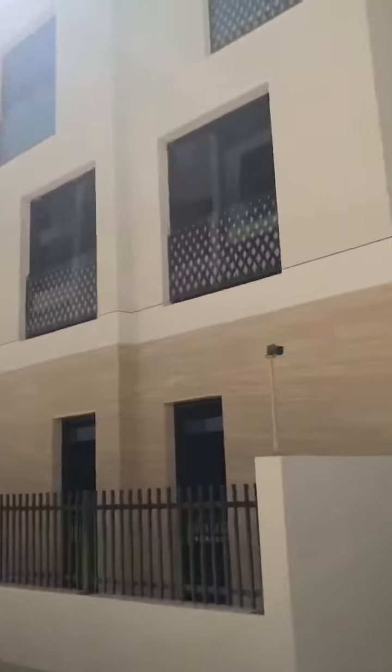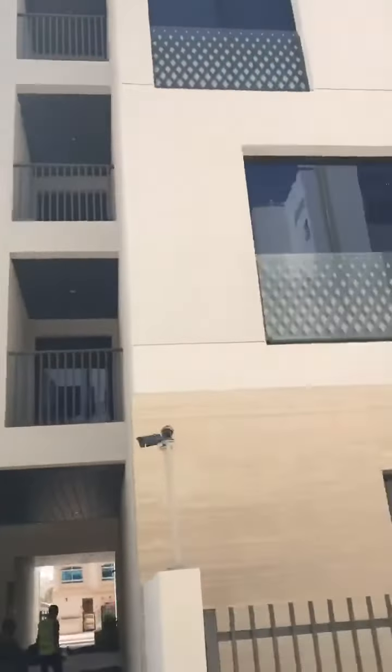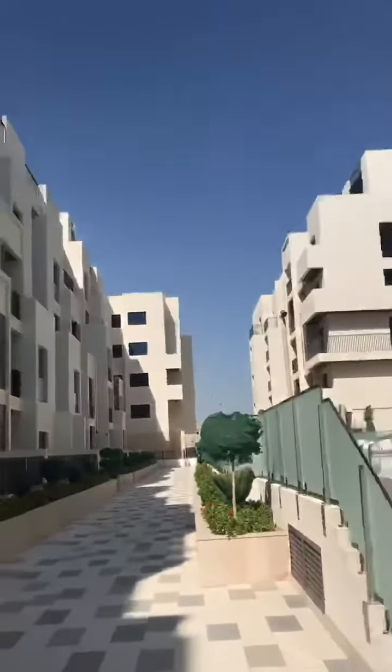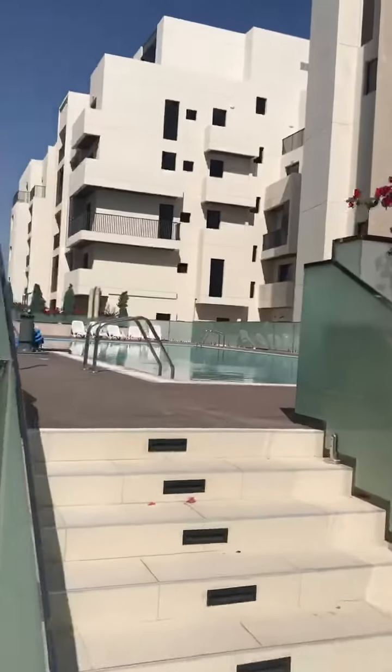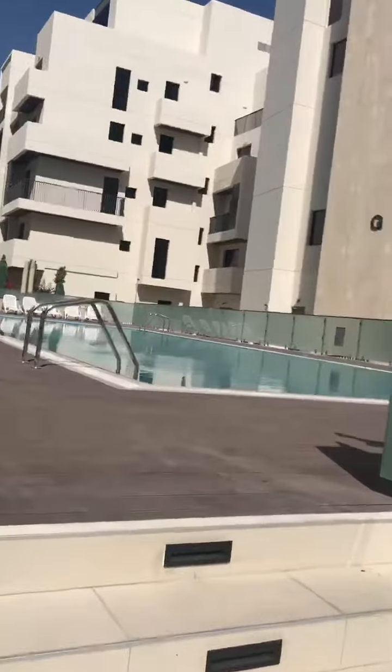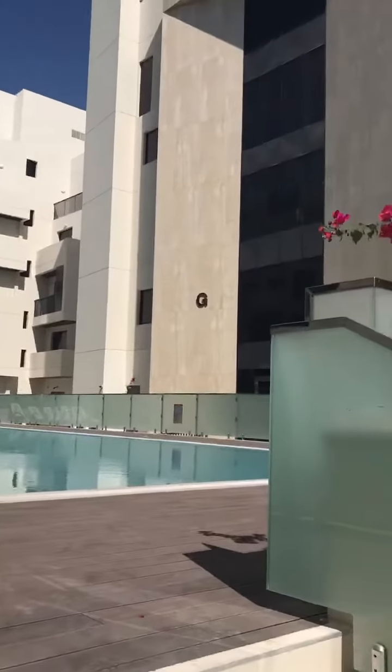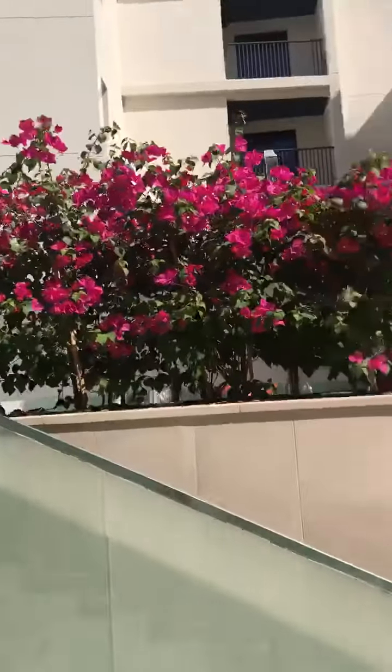This is a G plus four building, mostly apartments with balconies and nice finishing. Here we have a big swimming pool, which is shareable with the community, and nice finishing gardens.